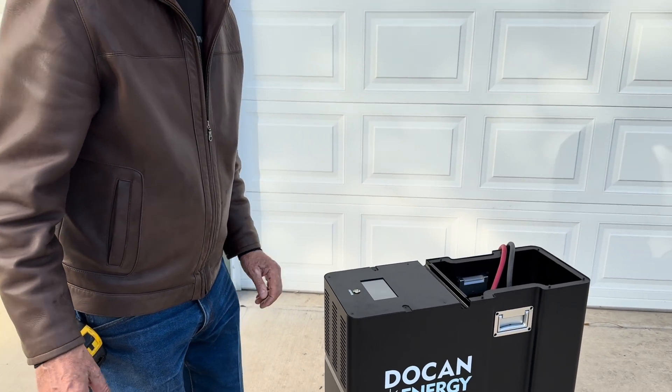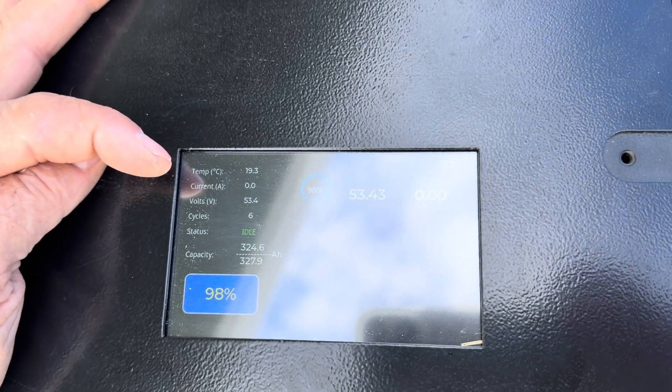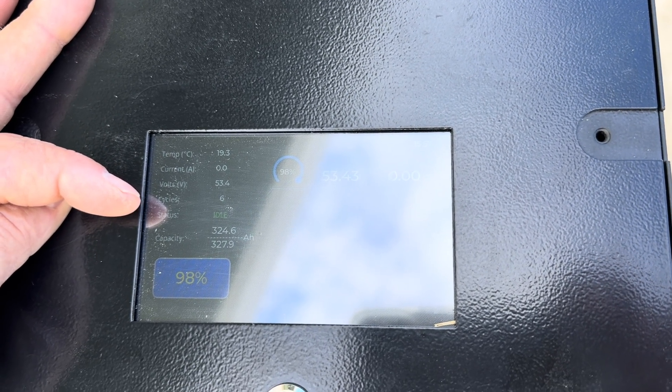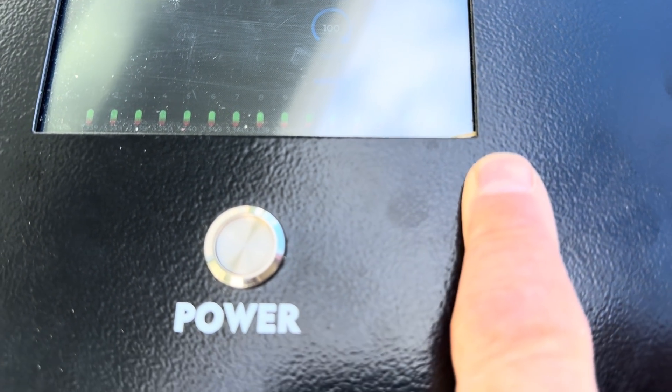Here's the screen. I'm out here in the daylight — see if I can get the camera to focus. It shows you capacity, current, temperatures, how many times it's cycled, and all that. On the next page it shows each individual cell with a voltage underneath it. I can read it but the camera isn't picking it up because the sky is so beautiful in the reflection. It shows all the different cell voltages, and the third page has all the settings on it.